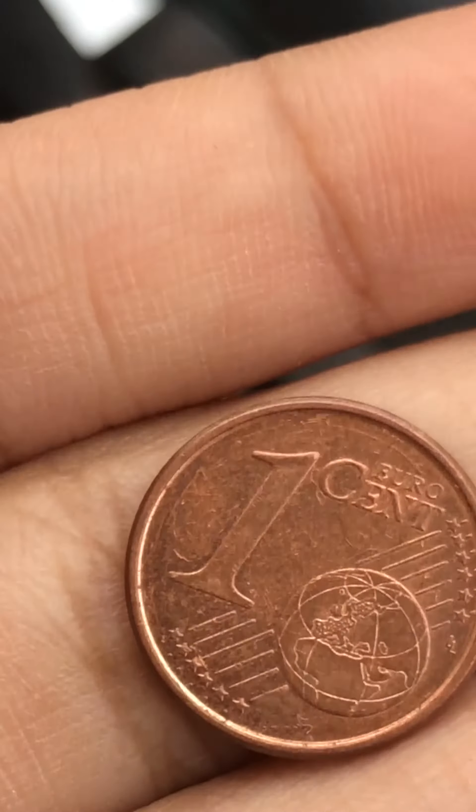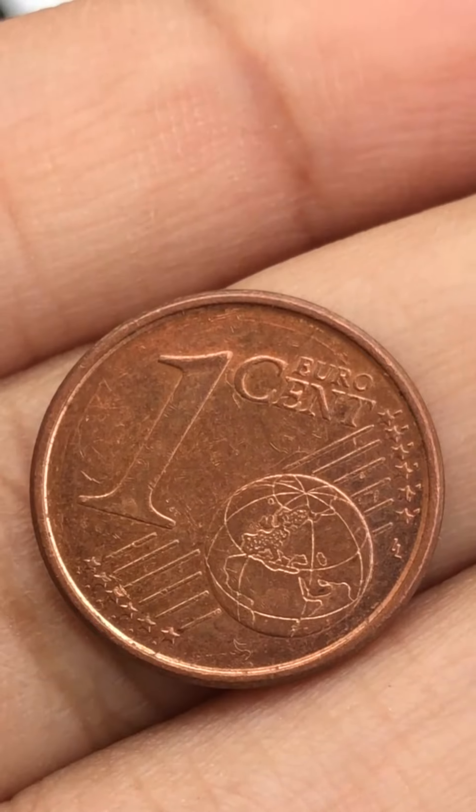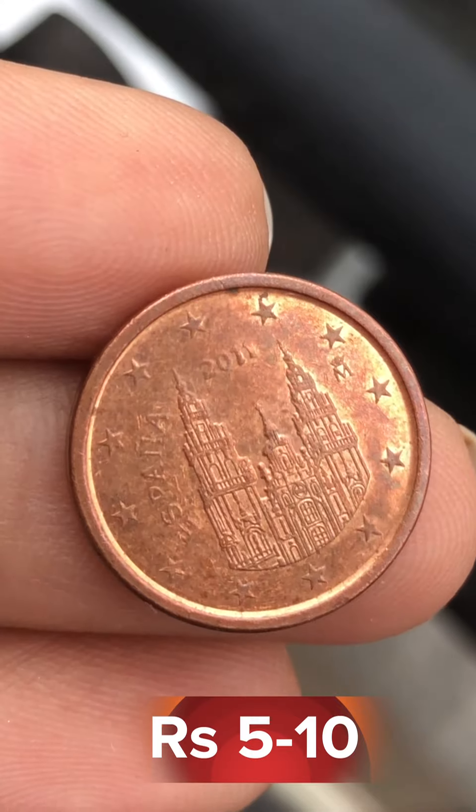The exchange price of 1 euro cent is $0.89. This coin's market price is $5 to $10.